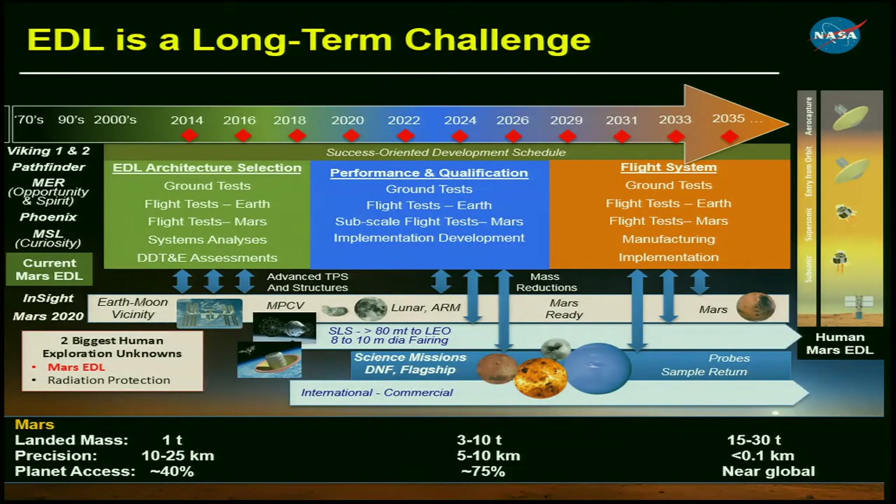Along the timeline, we are now in the green section — EDL architecture selection. The challenge is we have a limited budget in space technology, and if we have several options for EDL technologies, we have constraints on how long we can carry multiple options forward before we need to pick one. We're in that green box right now trying to mature technologies to the point that we can give them a thumbs up or thumbs down — deciding if they're scalable and flexible enough to meet future needs.